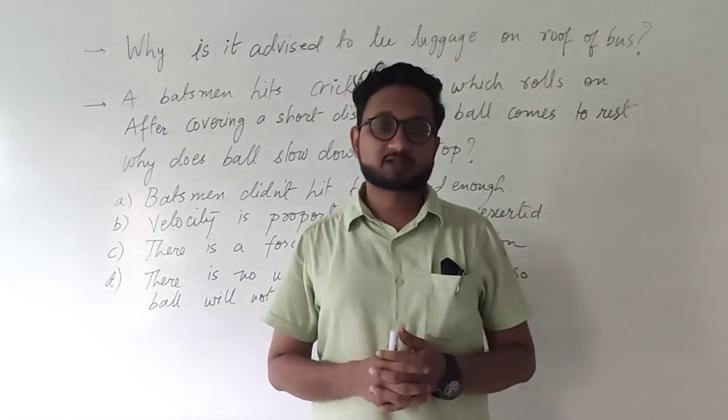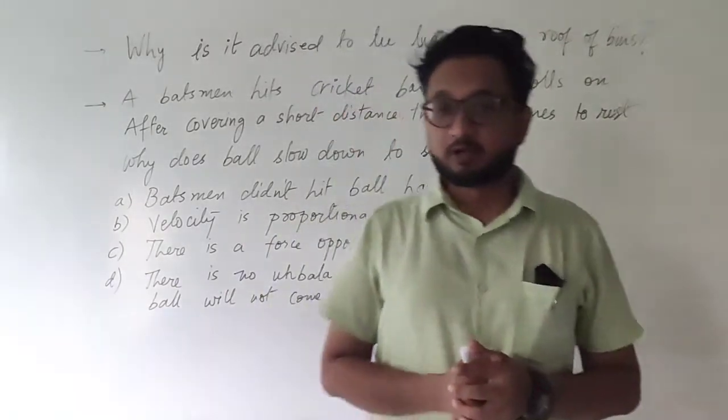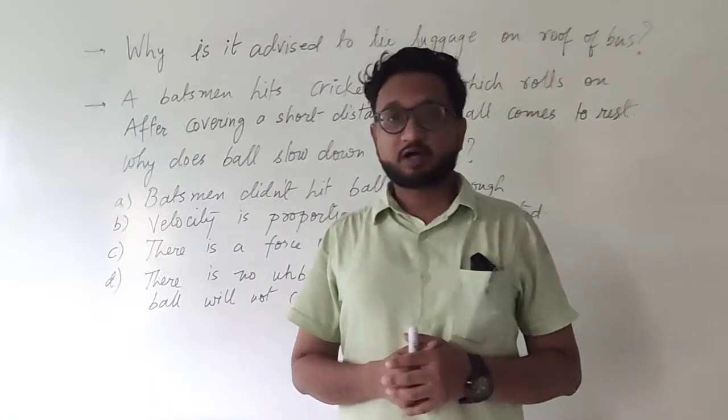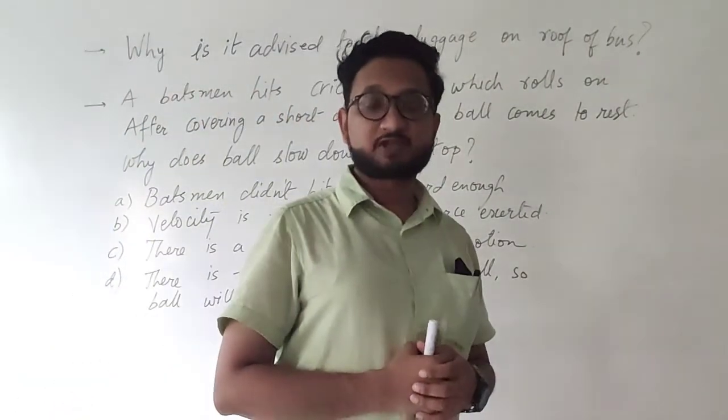Hello, good morning students. Welcome back once again to another video for the exercise of the laws of motion chapter. Today I have another two questions for you. These are theoretical basic questions and then we will start with the numericals.